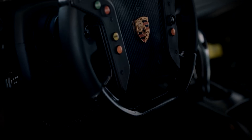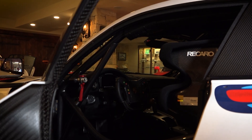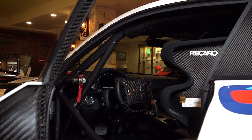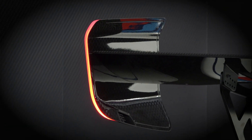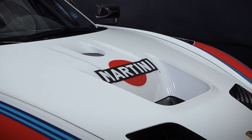Porsche 935 — the steering wheel is all race steering wheel. They only made 77 cars for the whole world. This car was designed to take on a track day and just beat everything else that's going to show up that day.